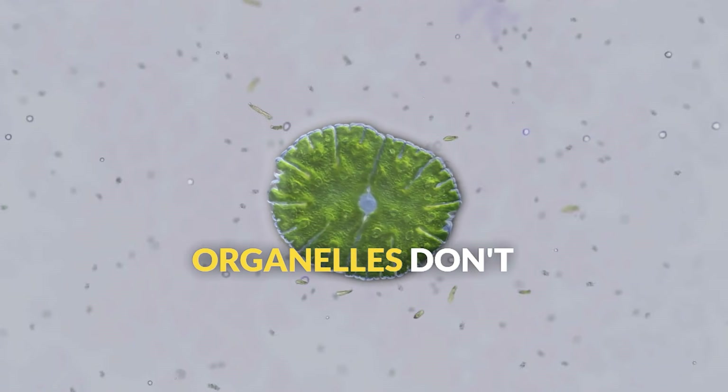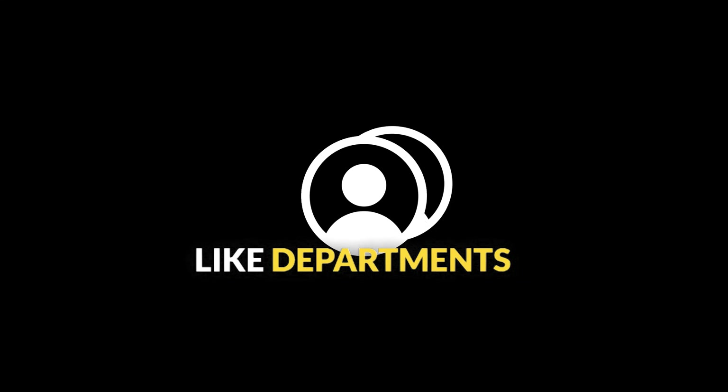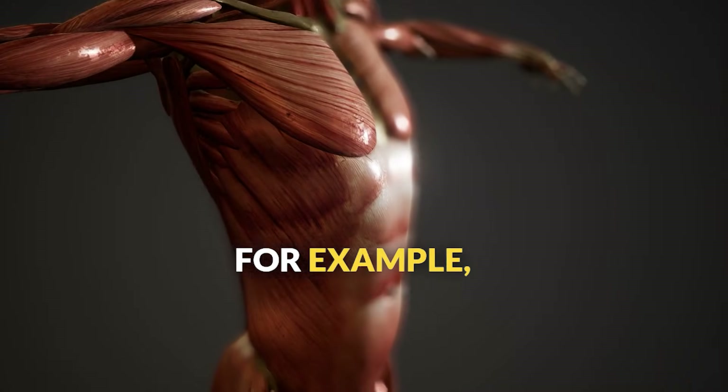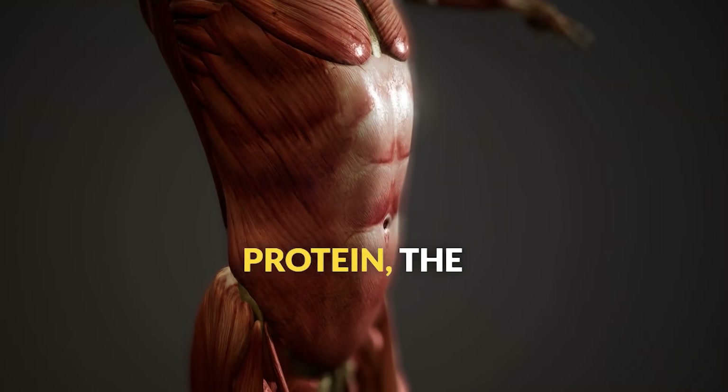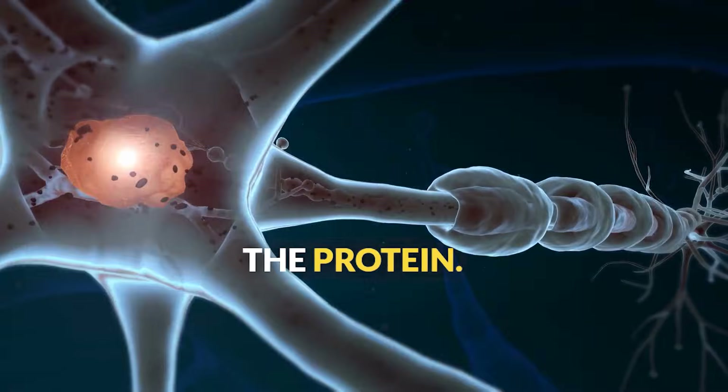Here's the amazing thing about cells: all these organelles don't work alone. They function together as an integrated system, like departments in a company working toward a common goal. For example, when the body needs a specific protein, the nucleus sends instructions to the ribosomes, which make the protein.